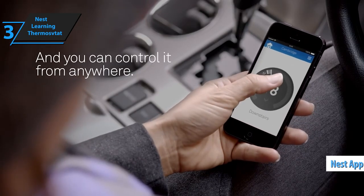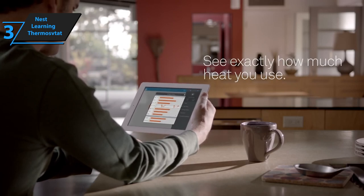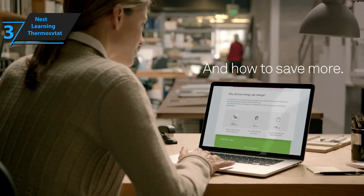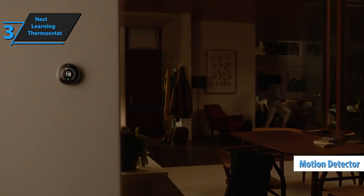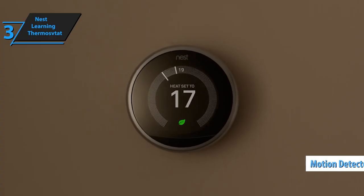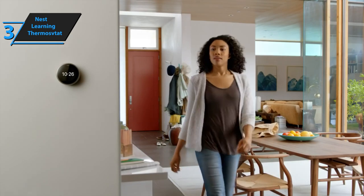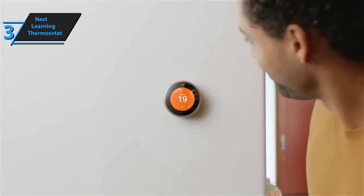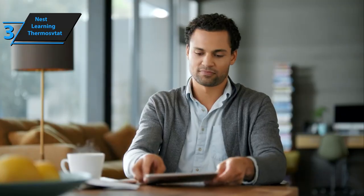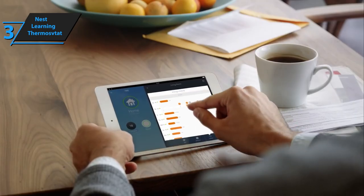It also offers smartphone and web apps, giving you complete control over your home's temperature no matter where you are. The Nest is attractive and designed to fit in, with its round screen glowing pleasantly when you walk by, thanks to a built-in motion detector. It dims when not in use, sitting unobtrusively on your wall. Setting through the device is done by simply turning the face and pressing to select an option, while adjustments take effect almost instantly. Advanced changes like temperature programming can be easily navigated via the app or website.